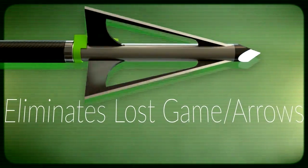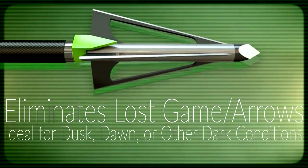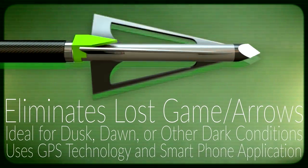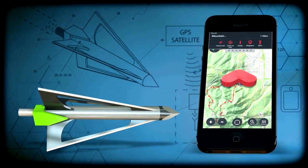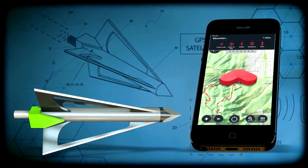Eliminates lost game and arrows. Ideal for dusk, dawn, or other dark conditions. Uses GPS technology and smartphone application. The tracking system avoids unnecessary game animal suffering. Save money, time, and effort with an arrow bolt tracking device.